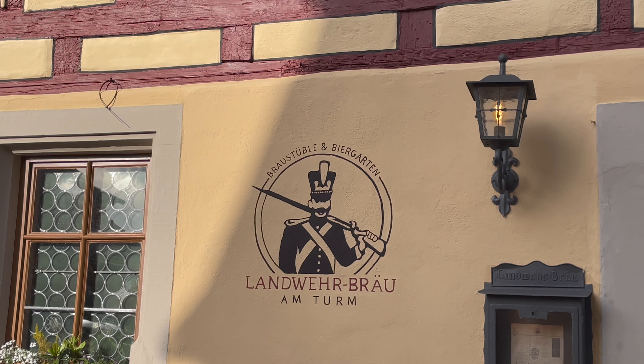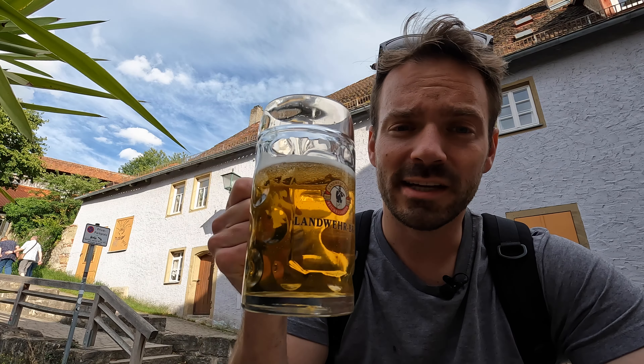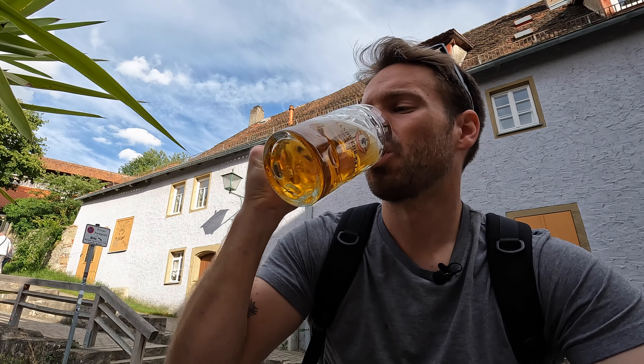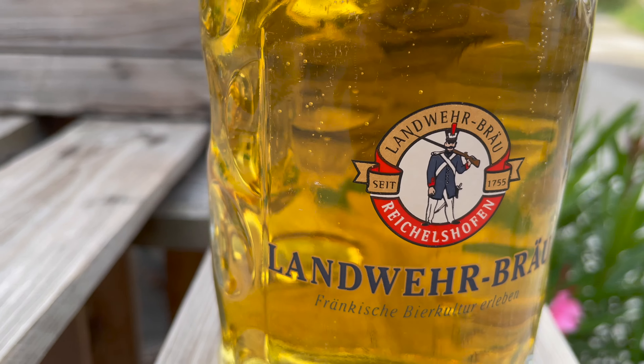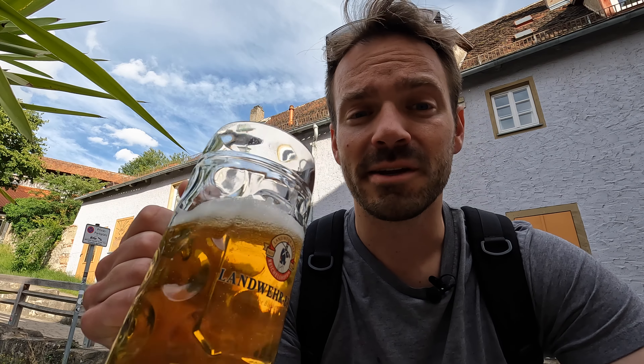We decided to stop at Landwehr Brau and got a Radler here. They have great local beer so I'm really excited to try this. That's perfect, especially for this hot, nice, sunny summer day. It just goes down smooth — not too alcoholic, but definitely very lemony and I really like it. I'm excited for the food we ordered because they had a lot of great options here.